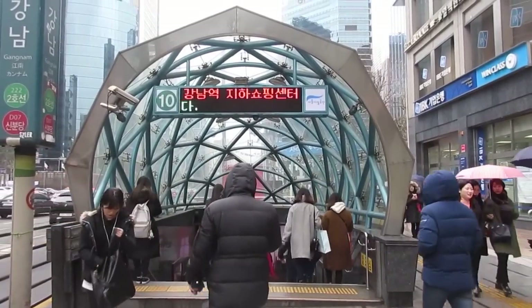Hey guys, welcome back to PatMax Adventures! Today I am in Seoul, and in today's 'How to Do Korea' video I'm going to show you guys how to use the Seoul subway. So let's go!